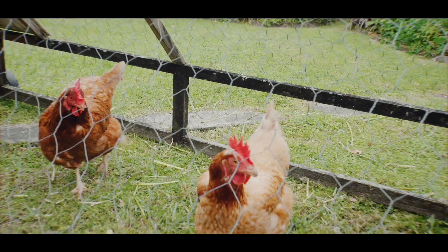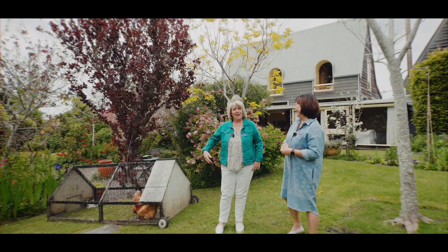Let us introduce Alice and Svetlana — the chickens!